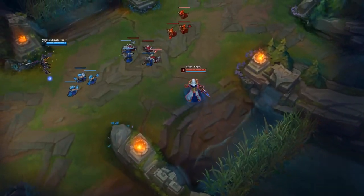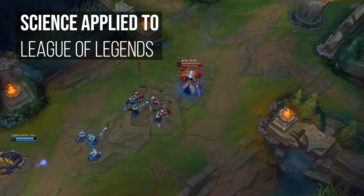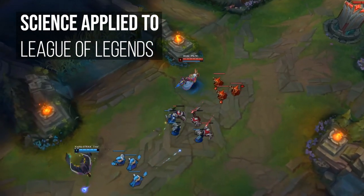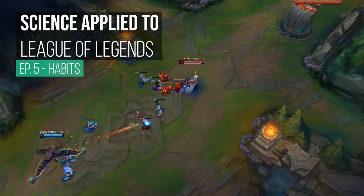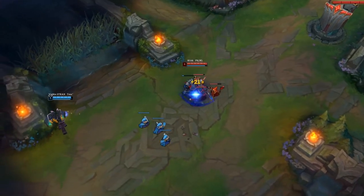Hello everyone, Blink here. Welcome back to another episode of the Science Applied to League series, where we focus on applying neuroscience to help you improve at gaming. In this installment I will cover how habits work in the brain, how you can create good habits and eliminate the bad ones.